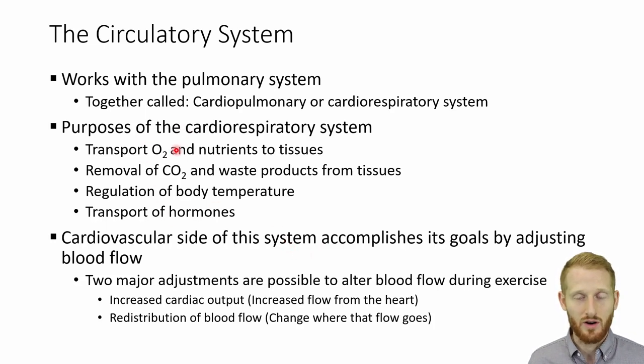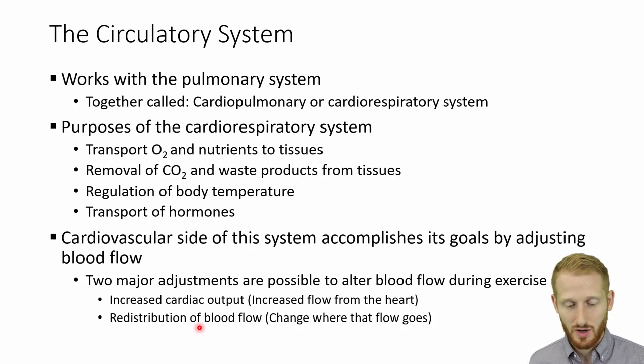These are the main goals of the cardiovascular system, and it's going to accomplish them by adjusting itself in one or two ways: either increasing cardiac output — meaning increasing how much blood is coming out of the heart — or redistributing the blood flow coming out of the heart by constricting and dilating vessels. You can change how much blood is going to one area of the body versus another by just constricting or dilating those vessels.